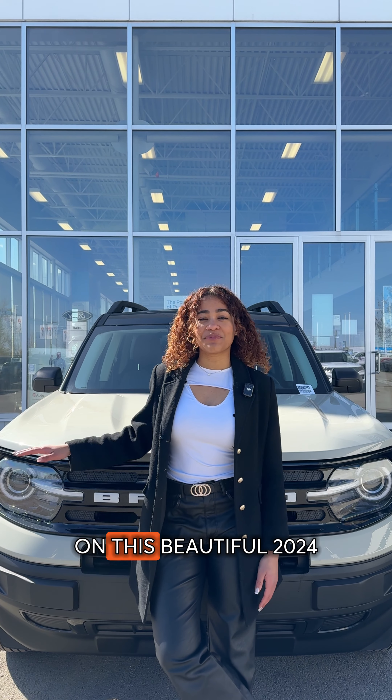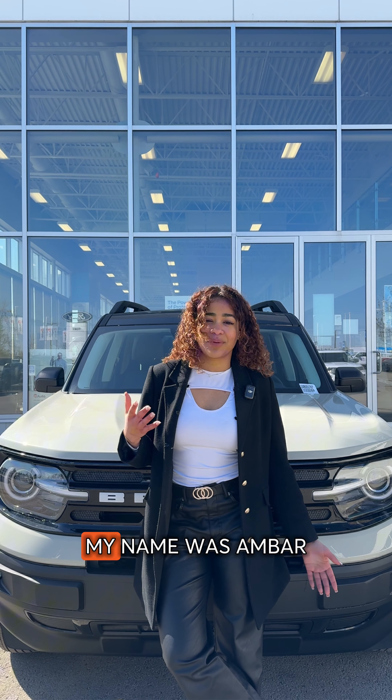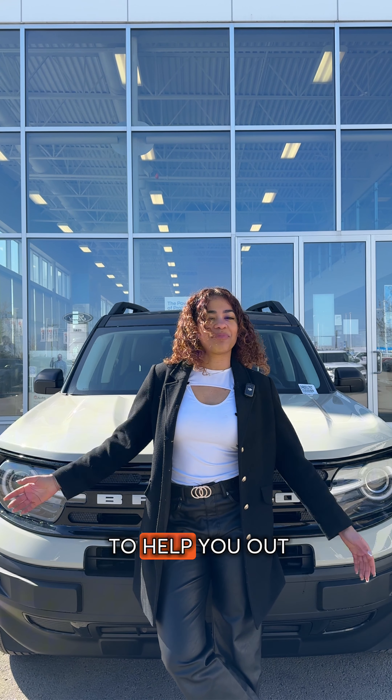So those are my top 10 favorite features on this beautiful 2024 Bronco Sport Outer Banks. Come down and see me — my name is Ambar, and I'll be here at Team Ford ready to help you out.